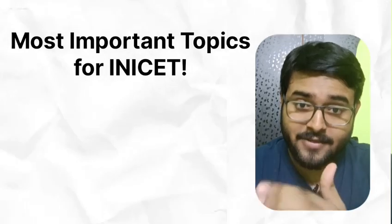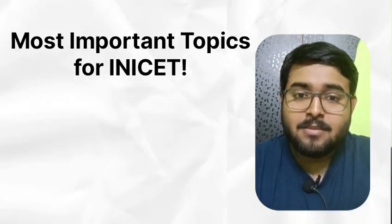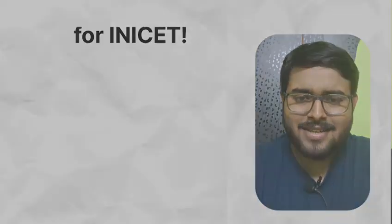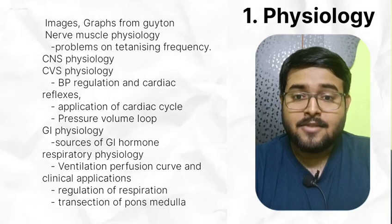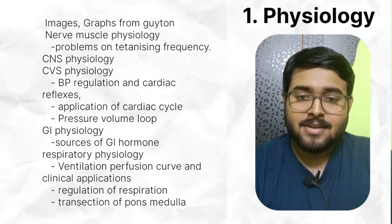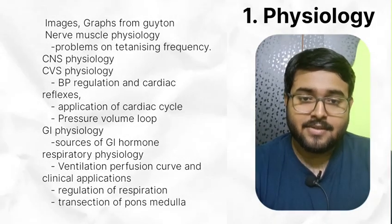Now I am going to give you a broad idea about the topics you need to do specifically for INI-CET. For Physiology, do Guyton special class for images from Guyton, Graves class from compiled module of BTR. Read Nerve Muscle Physiology, understand Chronaxi and Rheobase, and do problems on tetanizing frequency.